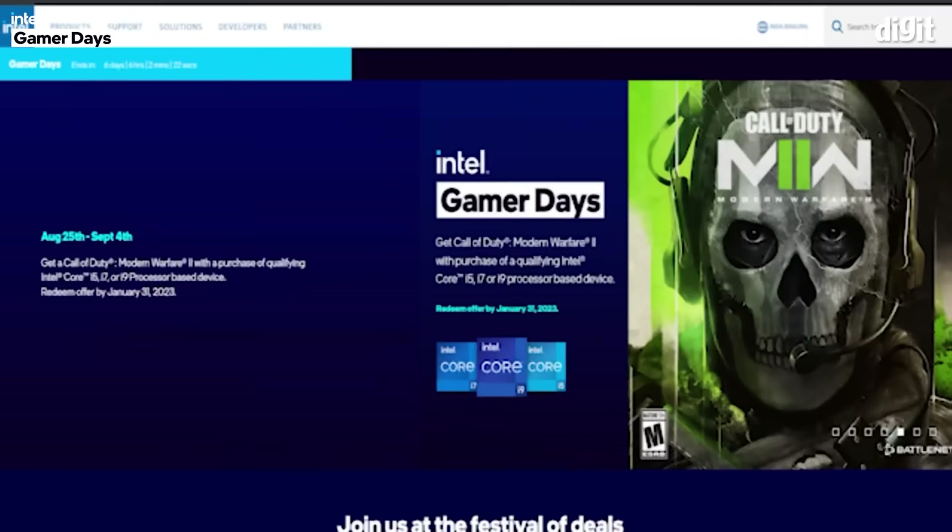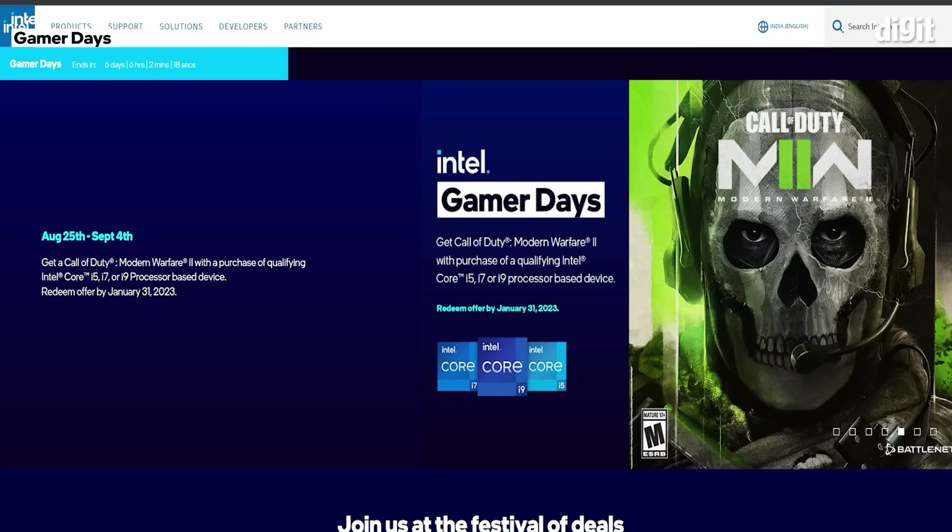Now let me take you through some of the other aspects of Intel Gamer Days. Here is something really exciting for gaming buffs: game bundle offers on eligible Intel gaming devices. You can get Call of Duty: Modern Warfare 2 and more with purchases on qualifying Intel i5, i7 or i9-powered devices. There are also additional games and creation software bundles to be won on the purchase of eligible Intel Arc-powered devices from participating brands.